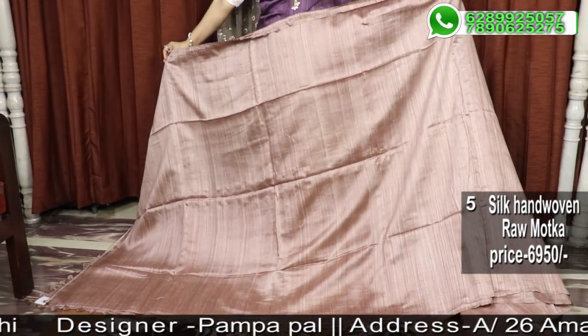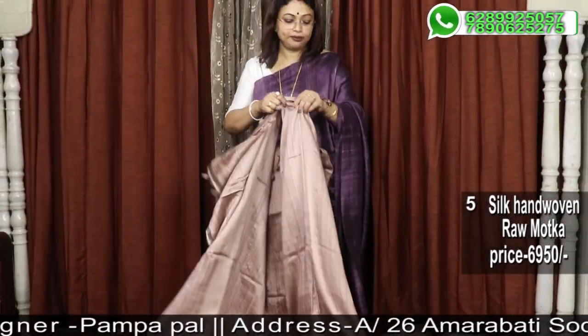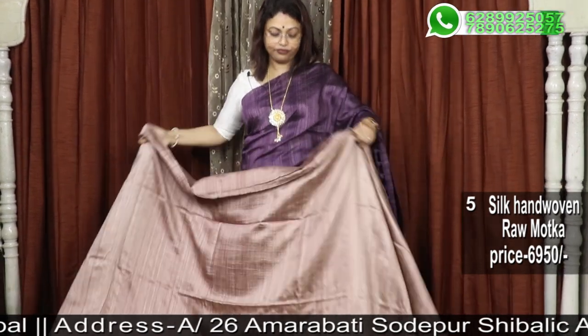Blouse piece — running blouse piece. Price is ₹6,950.